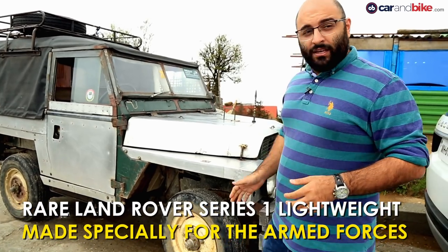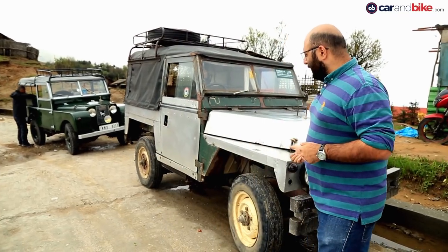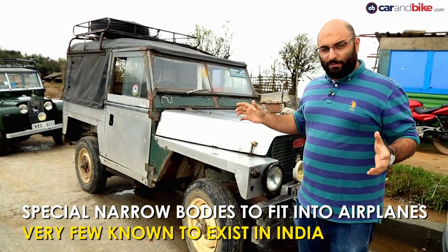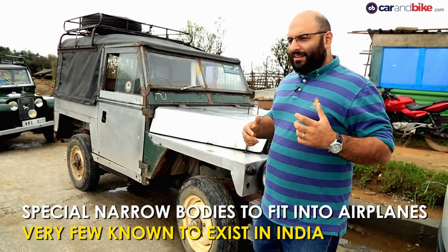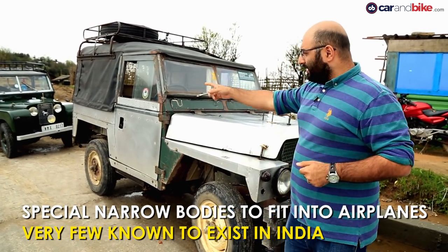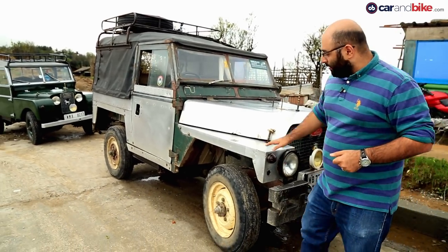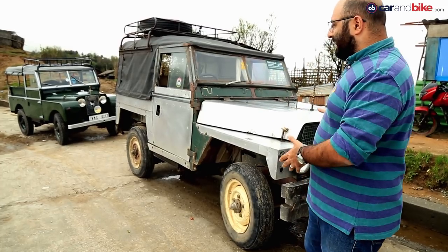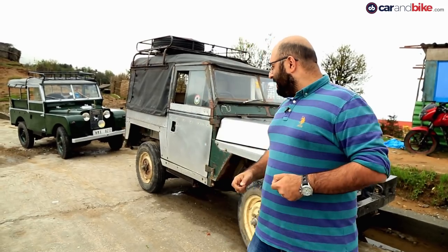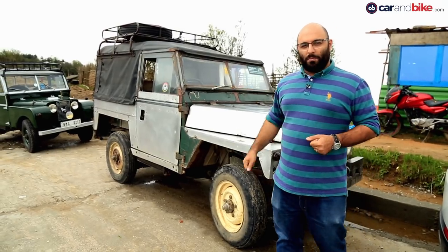These were essentially made so they could fit in the back of planes and be dropped out of aeroplanes and be used for the army. How these have made their way here, nobody really knows. They are the rarest Series One Land Rovers, definitely in these parts — about two exist here. My estimate of how many exist in the country: six or seven at the most. The difference between that and this is different headlamps and different grille structure, different squared-off fenders too — pure practicality, and of course a narrower body compared to the standard one. Definitely a much, much rarer car than a normal Series One.